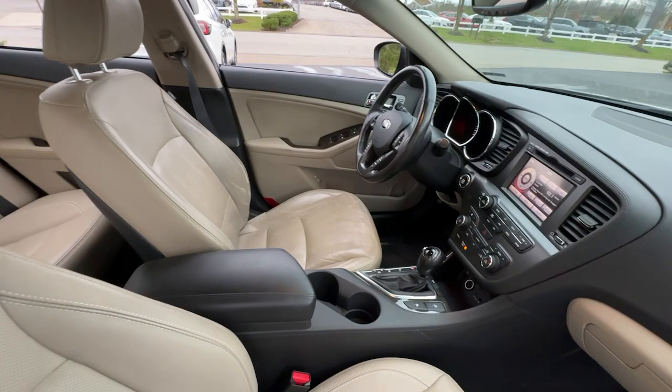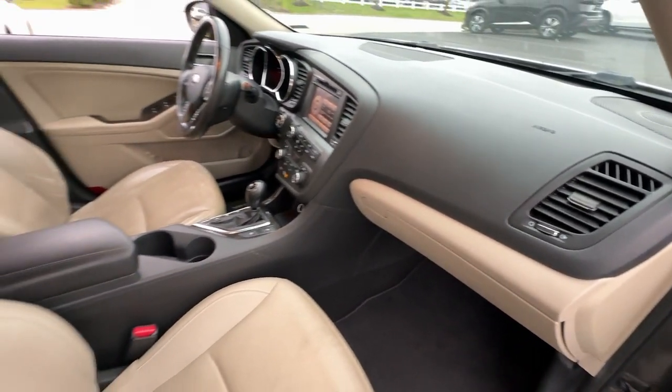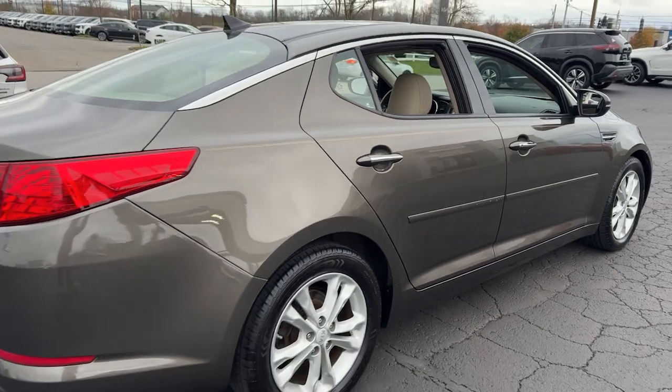Luxurious cruiser meets sporty innovator in this feature-rich Optima. See for yourself when you take it out for a test drive. Our professional staff looks forward to giving you excellent service. We'll see you next time.